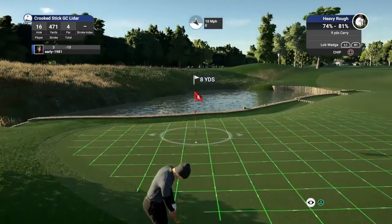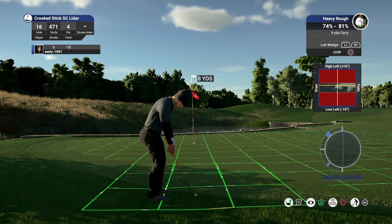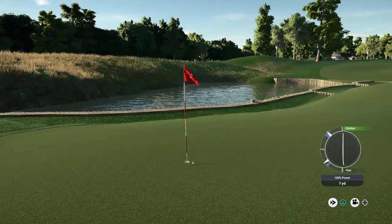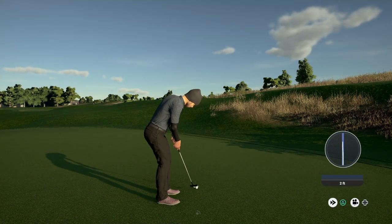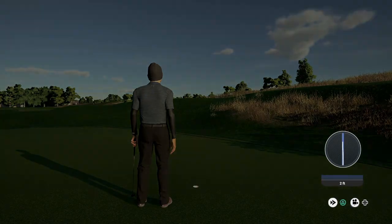So it's another chip shot — we've had plenty of these today, haven't held one yet though. Once again we are going to really attack this. It's got a chance — you are not going to get much closer than that without it dropping. Unlucky not to drop for the birdie, but we do convert the two foot putt for par and will remain at 10 under par.